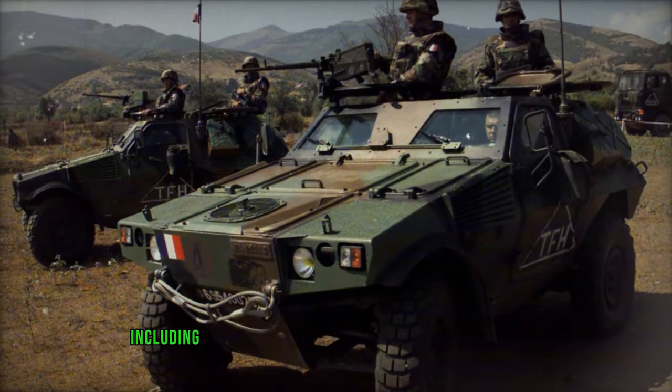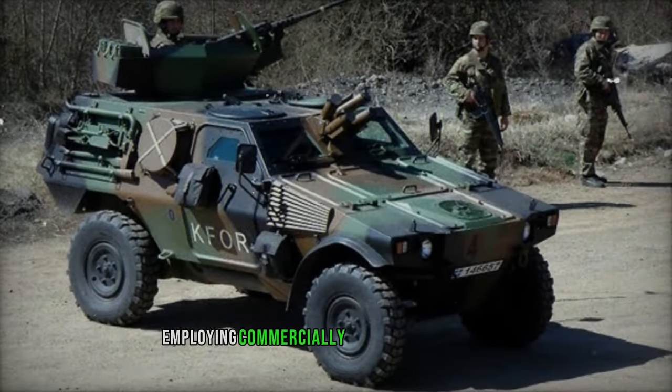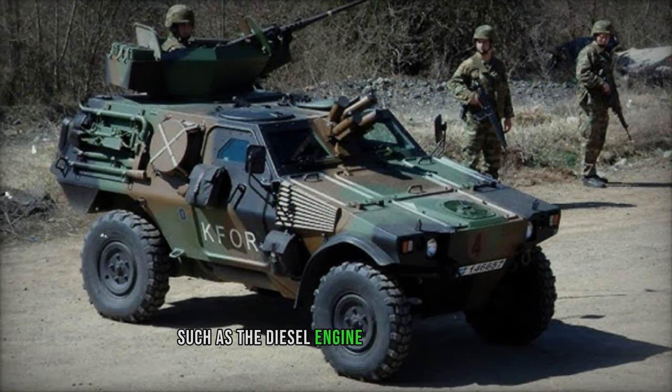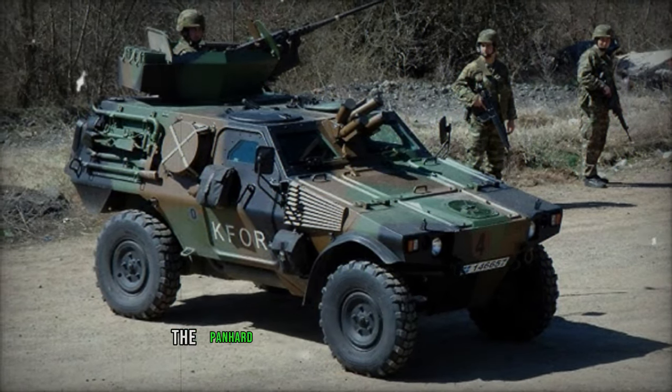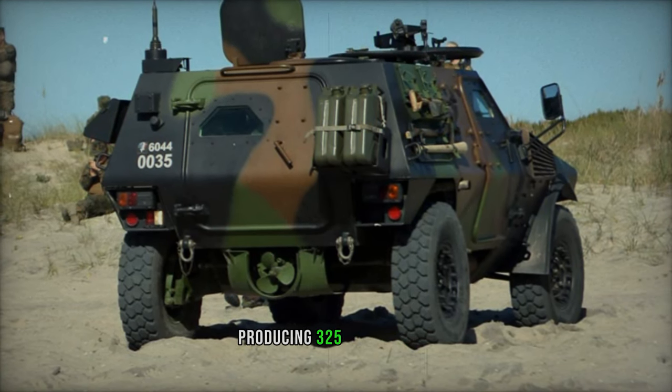Alternatively, it can be outfitted with a range of weaponry including a 40 mm automatic grenade launcher, cannon, or anti-tank missiles. Employing commercially available components such as the diesel engine and transmission to mitigate costs, the Panhard VBR is powered by the MTU-4A106 diesel engine producing 325 horsepower.